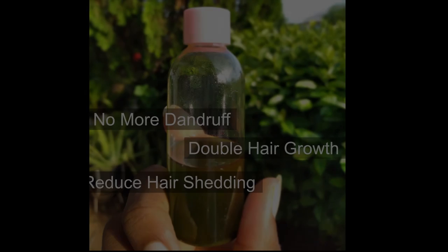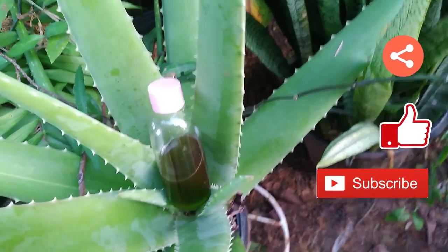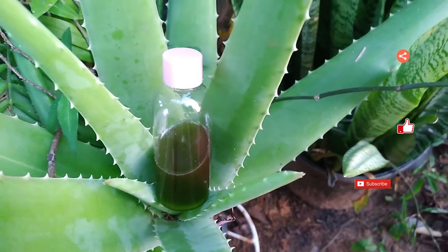Please leave me a comment and let me know whether you'll be trying this hair oil. Also, please remember to share, like, and subscribe if you would like to see more videos like this showing how you too can live naturally on a budget. Thank you!